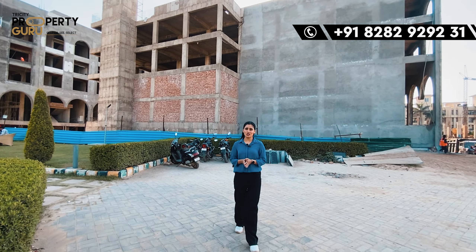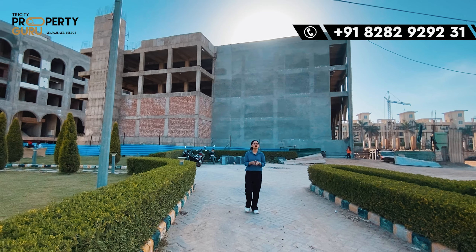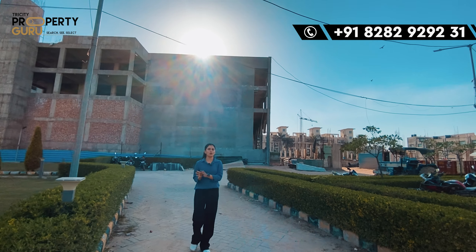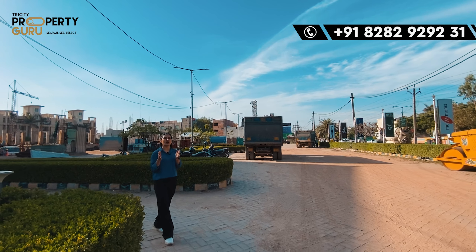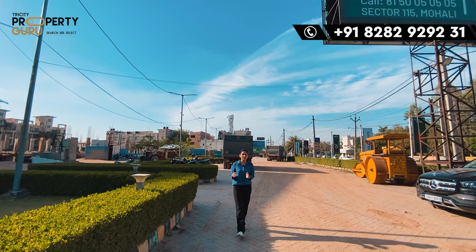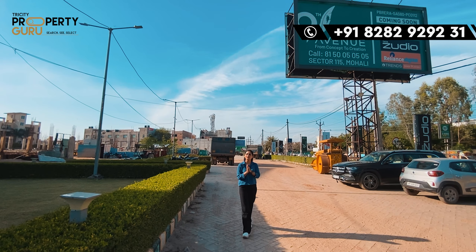So guys, this is our commercial project, which is built in 5 acres in a very prime location. It is also a high-density area. There are a lot of options for your investment. If I talk about starting investment, you will start from 42 lakhs, and maximum you can invest up to 2 crore. If we talk about possession — for A block and B block, possession will be within Diwali.